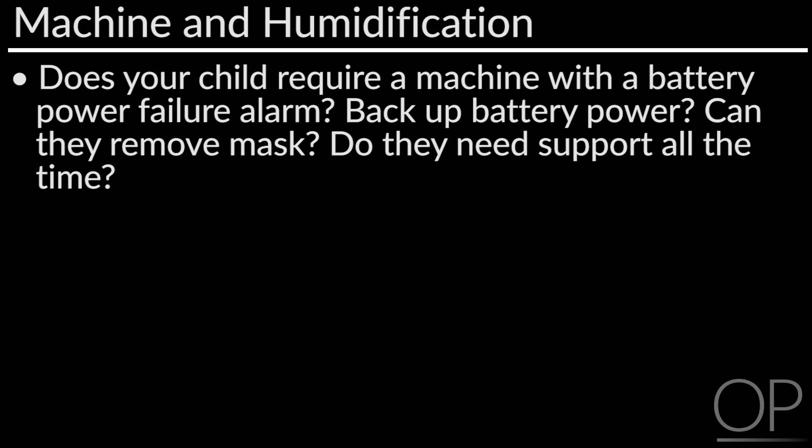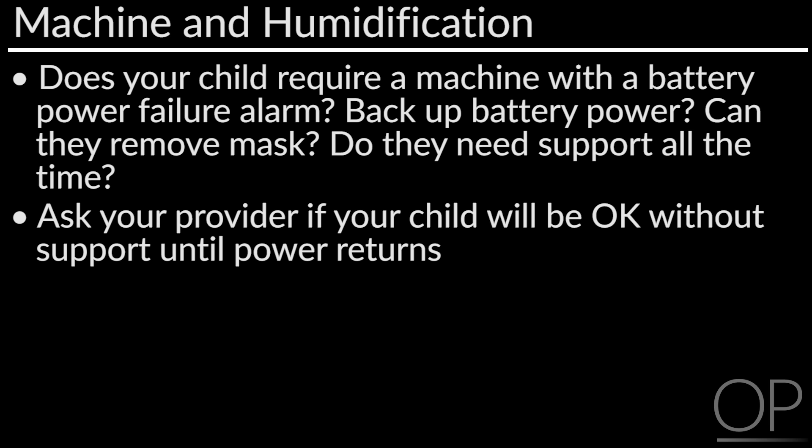Please do discuss whether your child requires a machine with a power failure alarm and/or battery power in the event of a power failure at home. Considerations for this decision are whether or not your child can take the mask off by themselves, whether the mask is nasal only or covers both nose and mouth, and most importantly does your child require this therapy when they are out of the home — such as in the car and at school — in which a battery is needed to run the machine. Also discuss with your providers whether your child can sleep without BiPAP or CPAP if the power fails, and can they wait for the power to return.